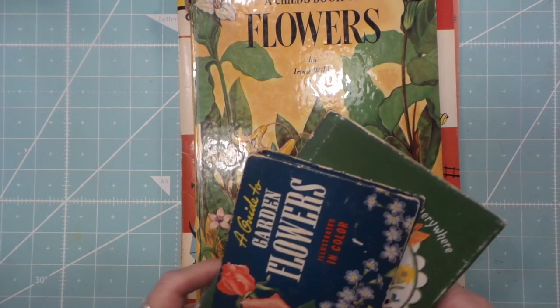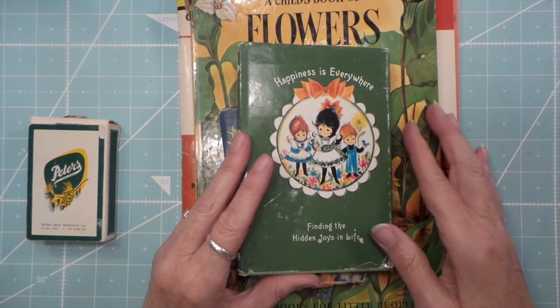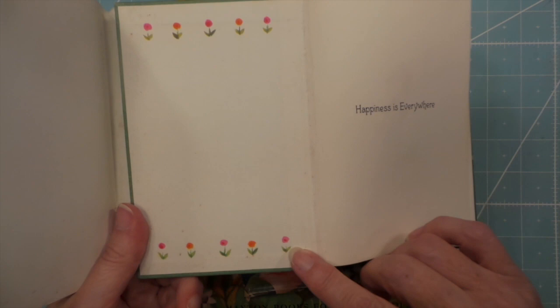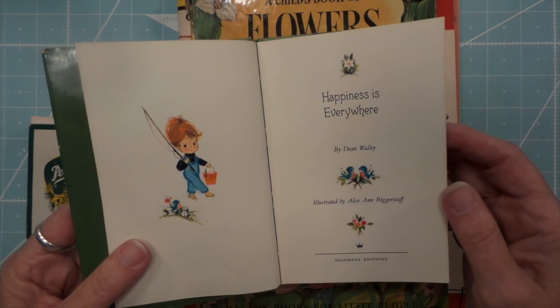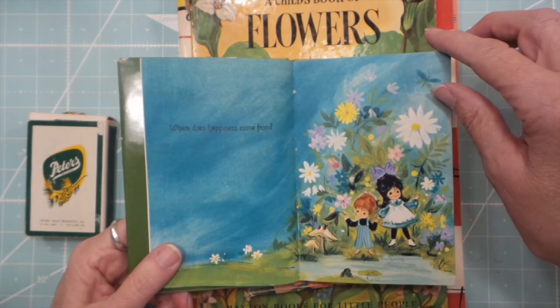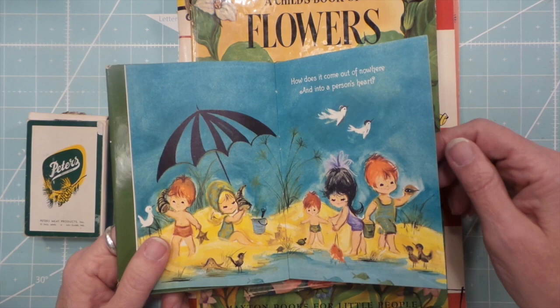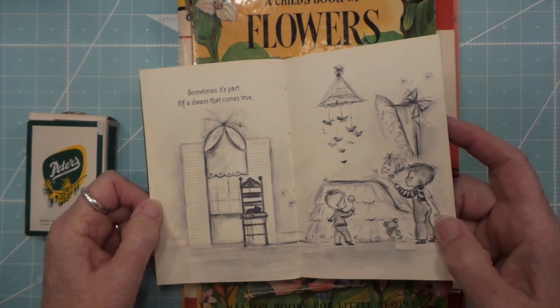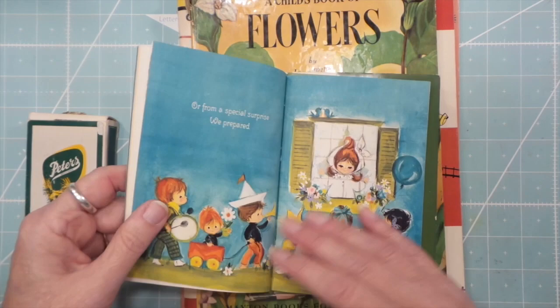The last thing Mary found was this adorable book — I love everything about it. The colors, the artwork, the little flowers — 'Happiness is Everywhere,' how cute is that! I thought it had to be 70s but it's actually 1967, I was way off. That blue is gorgeous. So pretty, isn't that cute? All the tiny little details — little snail, little crab or starfish. Thank you, Mary!